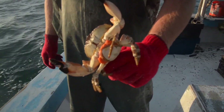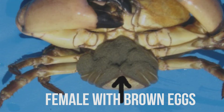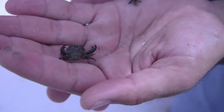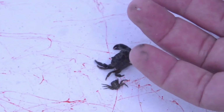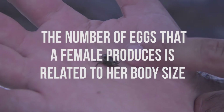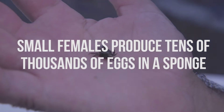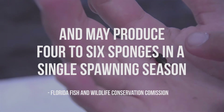Each female, when she starts carrying a sponge — basically an egg sack — can have one to three million eggs in that individual sack. So each time she produces a sponge, she's carrying anywhere from one to three million baby crabs. Not all of them will survive, obviously, but if a female crab has three or four sponges throughout the course of her life, that's putting several million eggs back into the system. So I don't see us ever running out of stone crabs — I think they'll always be around.